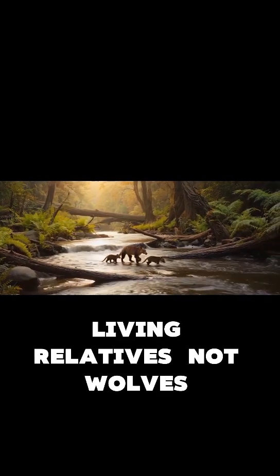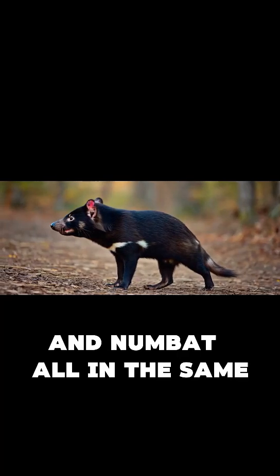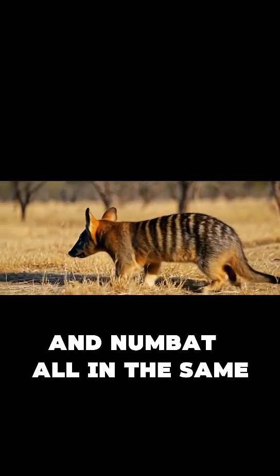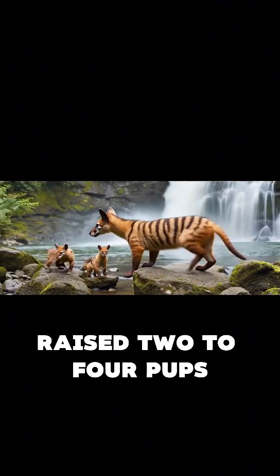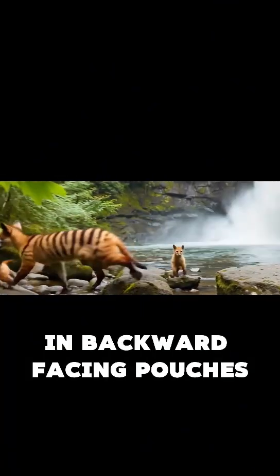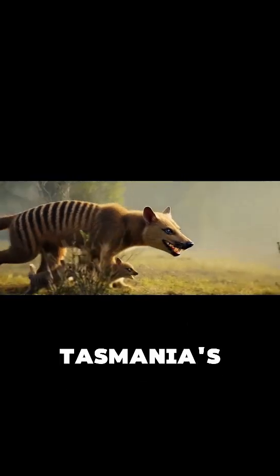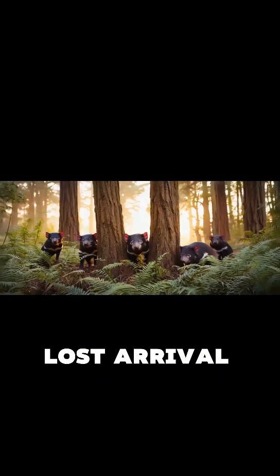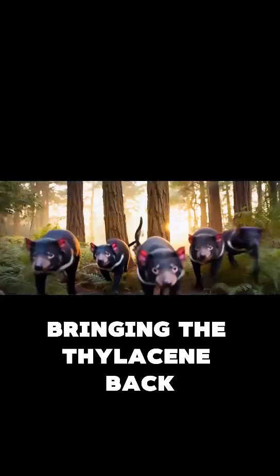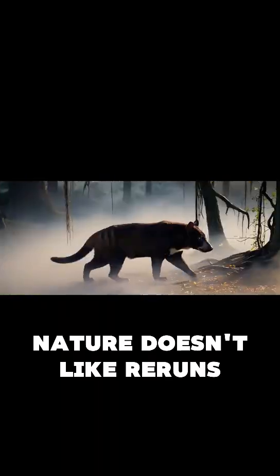Its closest living relatives? Not wolves, not cats, but the Tasmanian Devil and Numbat — all in the same weird marsupial gang. They likely lived in pairs, raised 2 to 4 pups in backward-facing pouches, and were fiercely protective. When they disappeared, Tasmania's ecosystems changed. Some prey boomed, others — like scavengers — lost a rival. Bringing the thylacine back could rebalance that, or totally mess it up. Nature doesn't like re-runs.